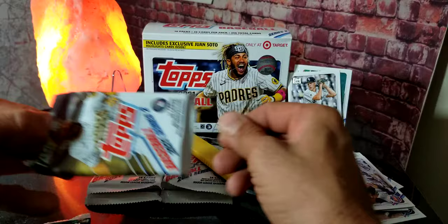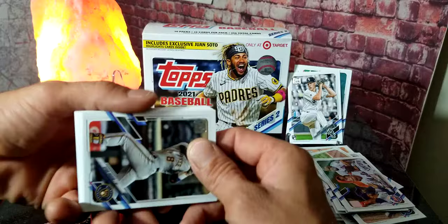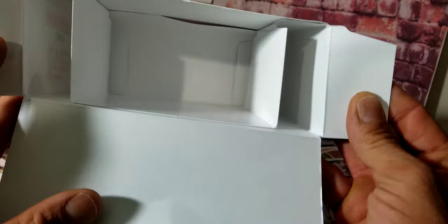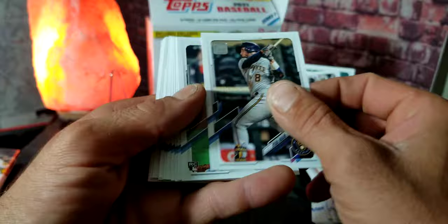I don't even remember how I pulled these packs, so these could be the ones at the bottom of the stack. When you buy the big box, all the packs are just stacked in the middle — there's a piece of cardboard on either side. I can't remember if this was the front half I pulled out and set to the side or the back half. We got Ryan Braun, Trevor Rogers rookie card — stick that to the side.